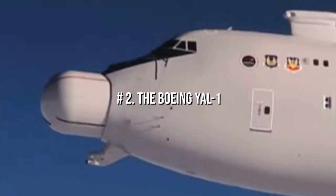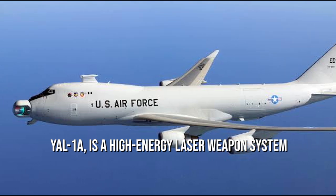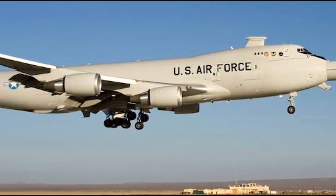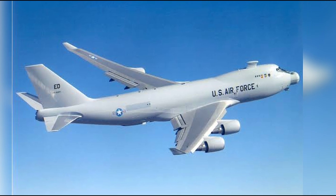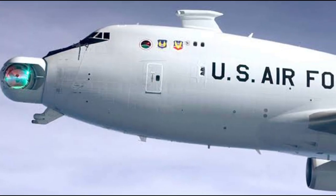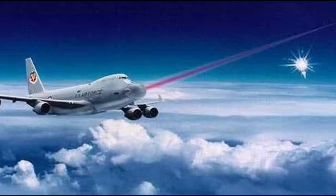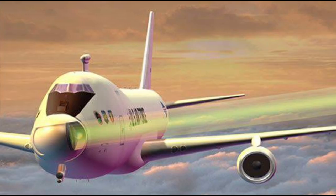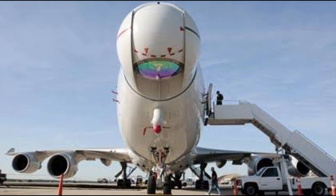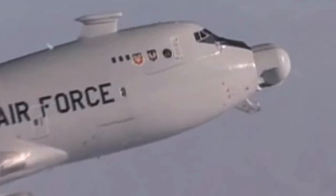Number 2: The Boeing YAL-1. The US Air Force Airborne Laser, or ABL, also known as the YAL-1A, is a high-energy laser weapon system carried on a modified Boeing 747-400F freighter aircraft for the destruction of tactical-tier ballistic missiles. The Air Force Research Laboratory and Team ABL — including Boeing, TRW (now Northrop Grumman Space Technologies), and Lockheed Martin — are working on the ABL. Boeing manages the 747-400F's program management, systems integration, battle management system, and modification. The aircraft was modified in May 2002, including installation of a turret in the nose and modifications to receive the laser, optics, and computer systems.